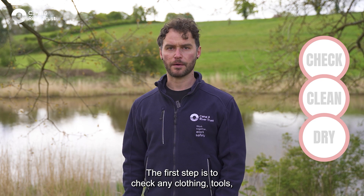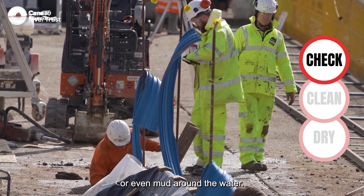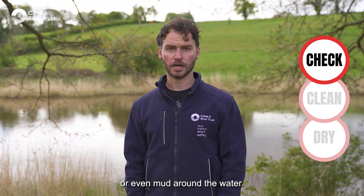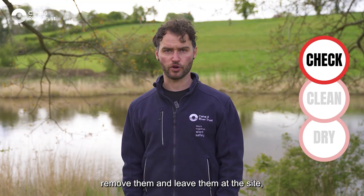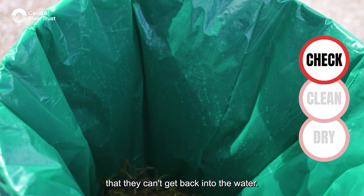The first step is to check any clothing, tools or equipment that have come into contact with the water or even mud around the water. If you find any plant fragments or animals, remove them and leave them at the site — ideally bin them — but always make sure they can't get back into the water.